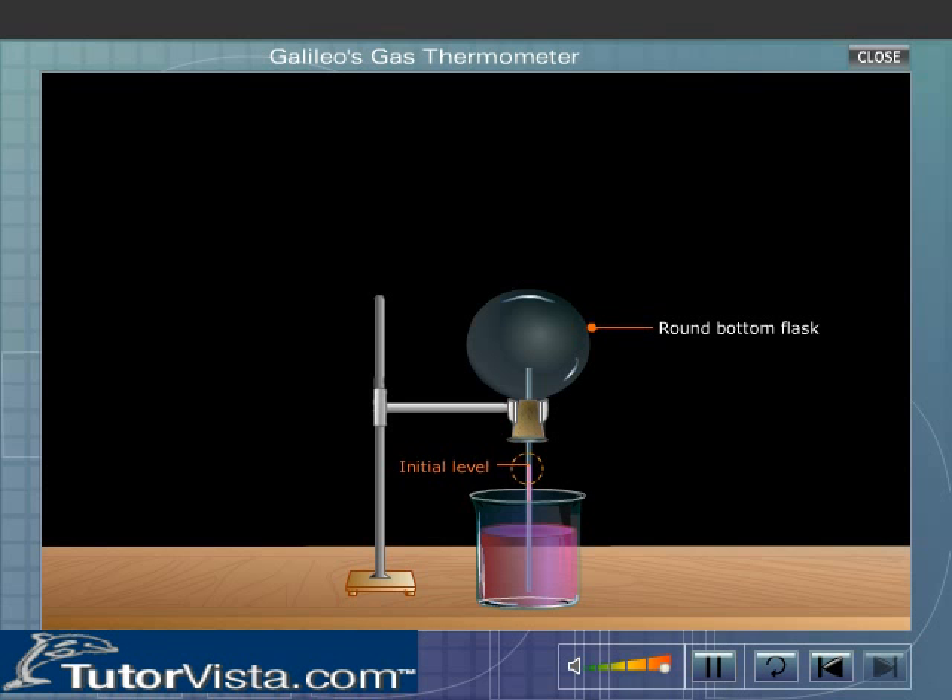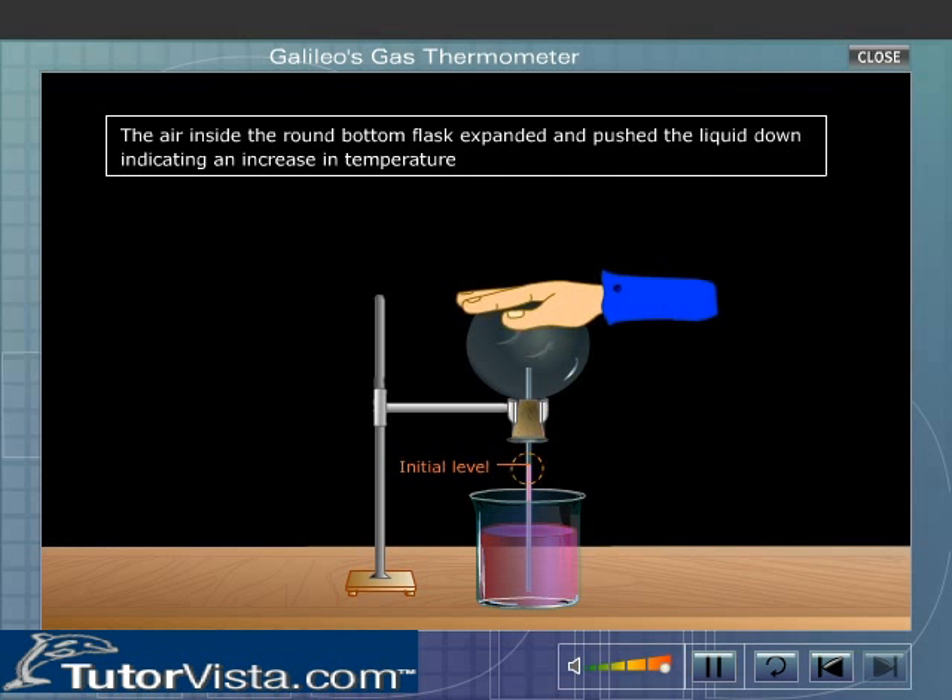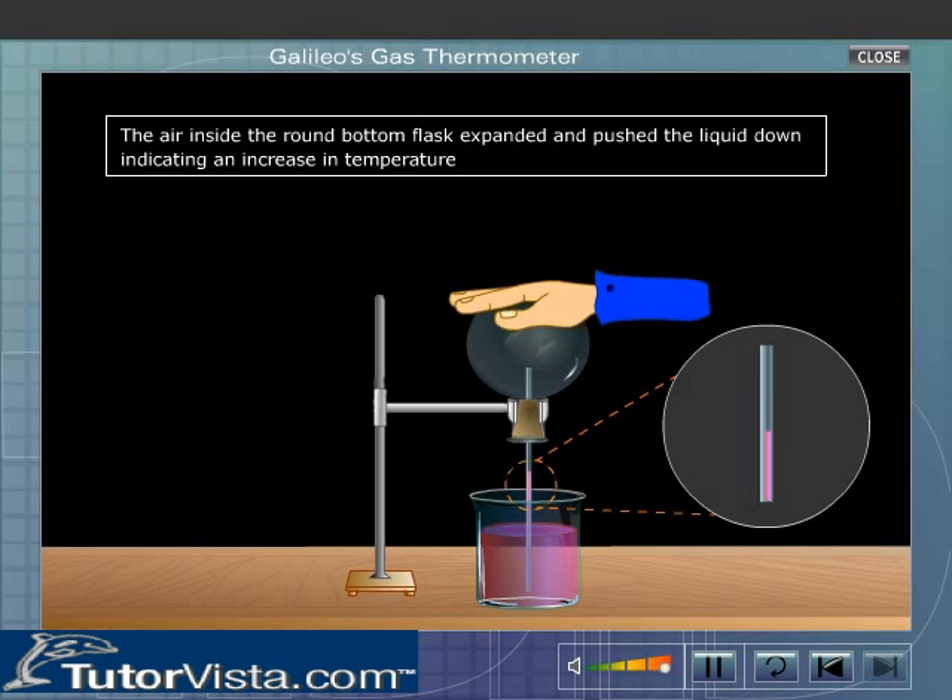Galileo took a round bottom flask fitted with a one-holed cork carrying a capillary tube. The end of the capillary tube was immersed in a colored liquid, as shown here. He warmed the round bottom flask by rubbing it with his hands. The air inside the flask expanded and pushed the liquid down, indicating an increase in temperature.